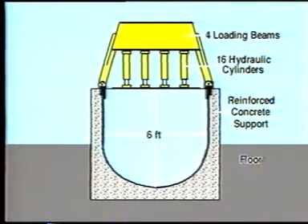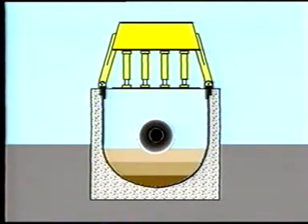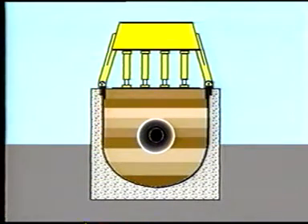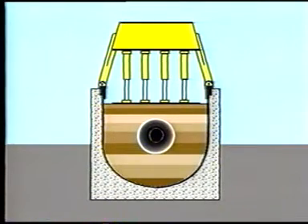Under the direction of Dr. Watkins and Dr. Shoup, tests were conducted in a six-foot-by-six-foot test cell with four loading beams and 16 hydraulic cylinders. A compacted bedding was prepared. Test pipe was laid in place with the balance of the soil compacted in layers to a height of approximately 20 inches above the pipe. Vertical soil loads up to 100 feet were then simulated.